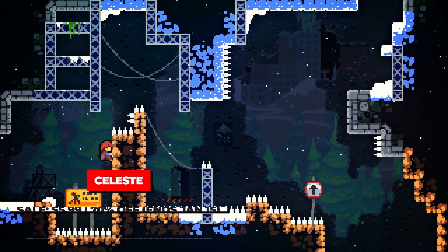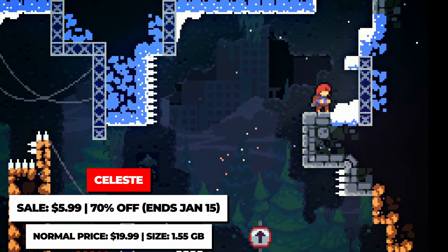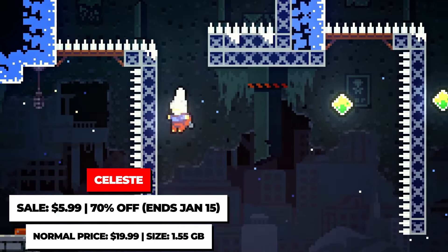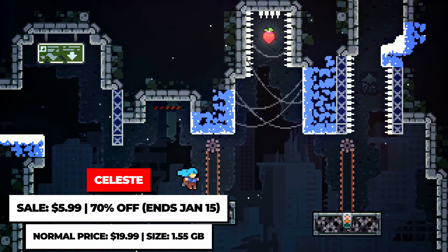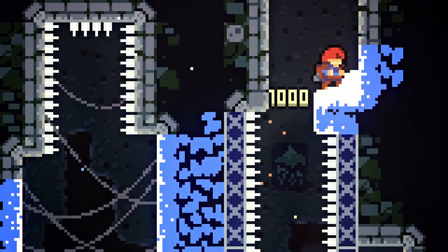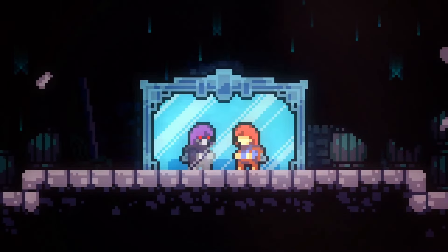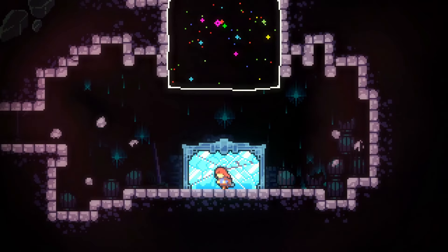Celeste is a top-tier, award-winning platformer on the Switch, and I'm sure you've probably heard of it by now. If you consider yourself a major fan of platformers and you haven't yet played this game, make sure to remedy that — you can do that with a nice new sale, as it's on sale on the eShop for $5.99 until January 15th.